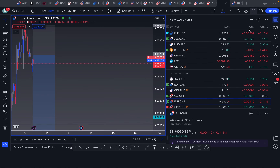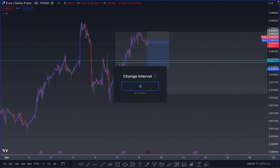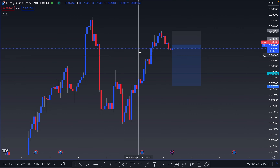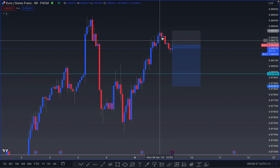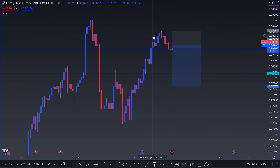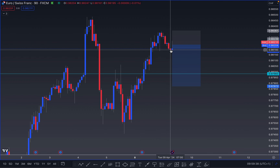On EUR/CHF, as you can see, the market has pushed through to the upside. Let's go to the 90-minute chart. You can see one, two — forming tops with that high — and then three to the upside into them. Then the market started pushing down, creating bottoms, and we just liquidated these highs.